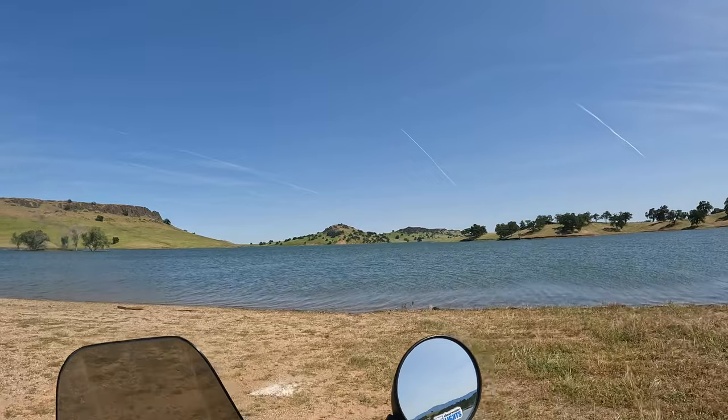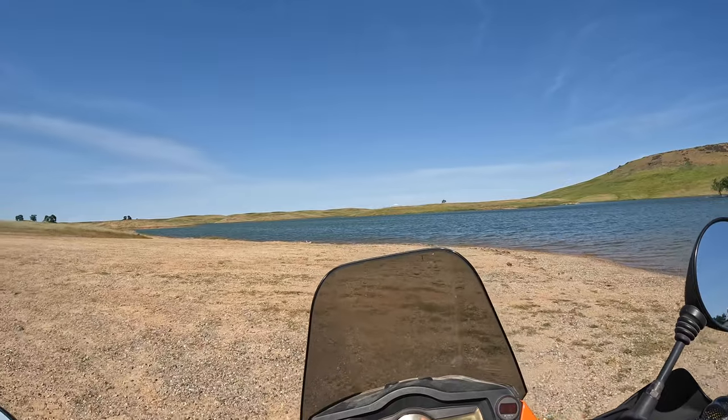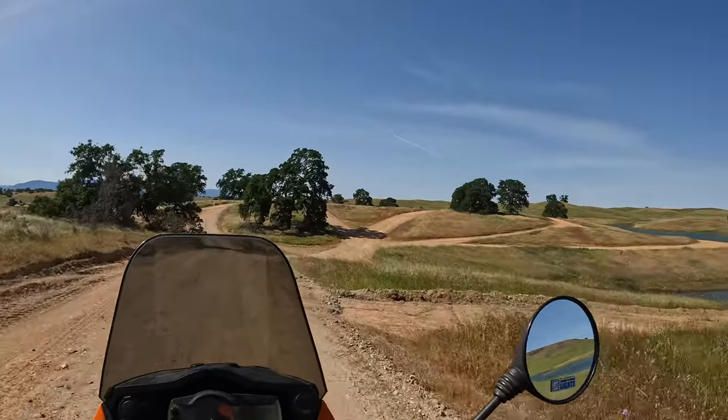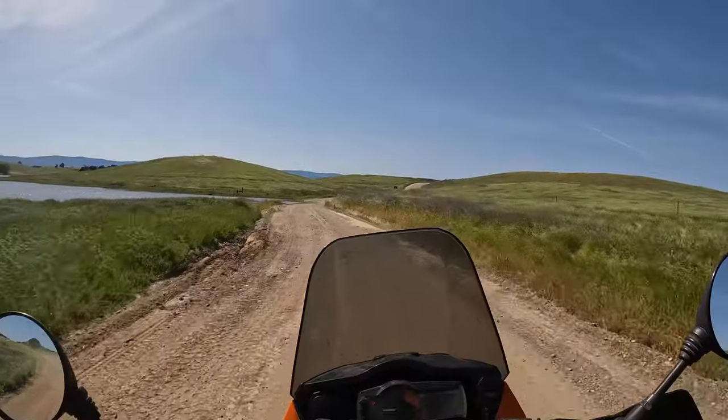Black Butte is made of Lovejoy basalt, a dense rock particular to Northern California and most likely produced by a volcanic vent near the town of Susanville, 100 miles to the east.